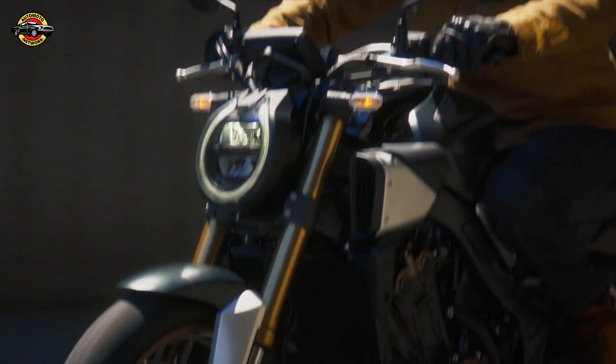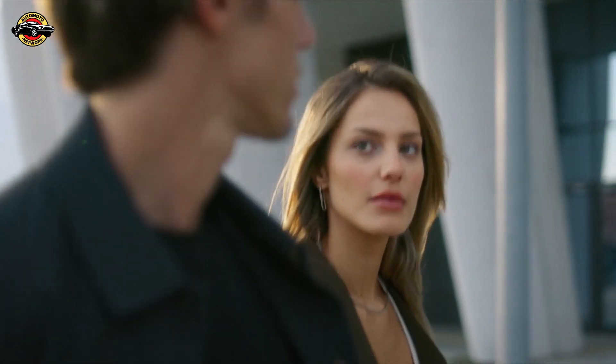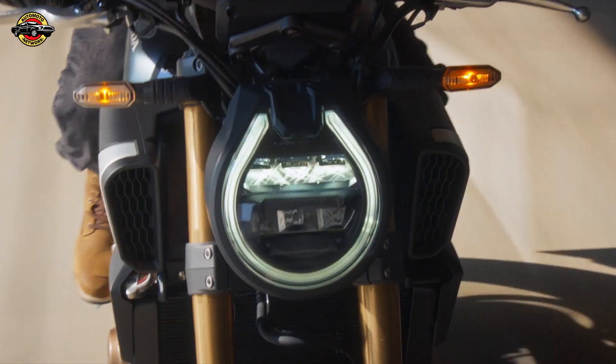Get ready to experience the future of motorcycling with Honda's e-clutch. Embrace the ultimate blend of performance, convenience, and personalization.